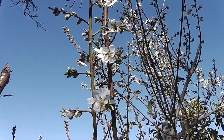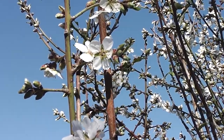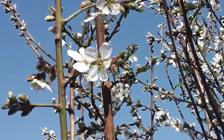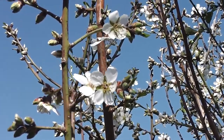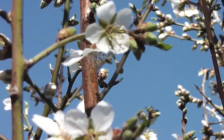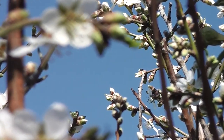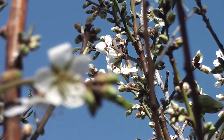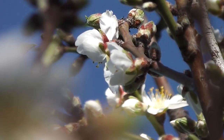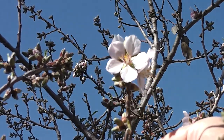The almond blossom has just opened. It's the first blossom, isn't it? Before spring, really — it's late winter. But it feels like spring today. I feel like spring. Look at the cloudless sky and the sunshine and the almond blossom and the bees. I feel like it's spring today. It's spring for me.